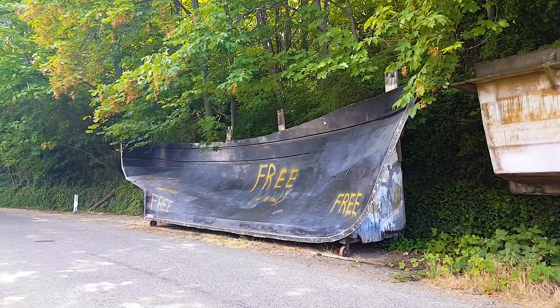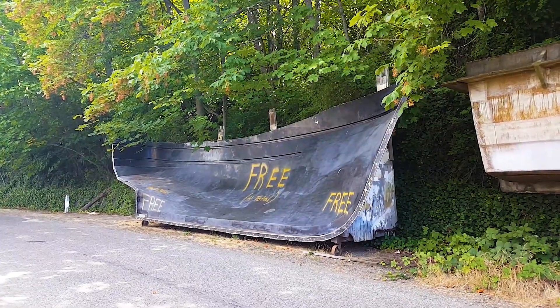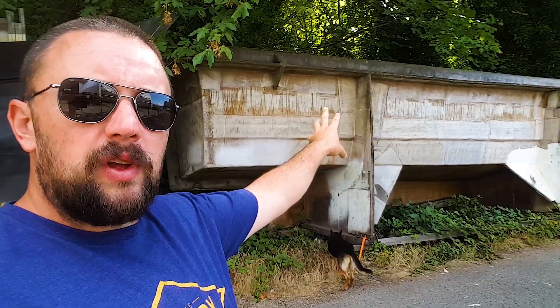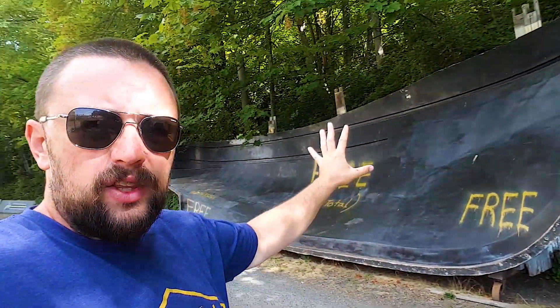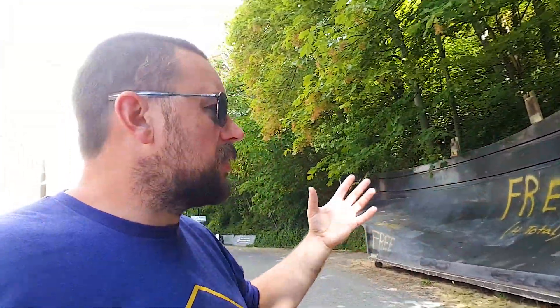Hey guys, I got something I want to show you this morning. I've driven by this thing several times. I'm just up here today walking Dexter and I reminded myself that I wanted to make a video about this. There are some free boat molds — this one here is a 45-footer, and there's another one that looks to be about 40-something. This one is more of a trawler/tug style, and they're giving these things away.